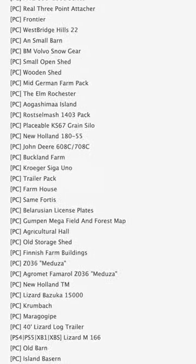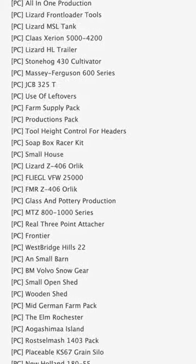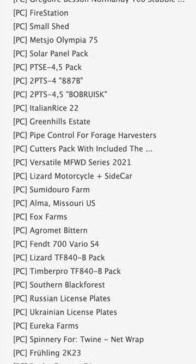Today we have 122 mods on the list. 105 of them are in stage 1 or PC testing, and 17 are in stage 2 or console testing.